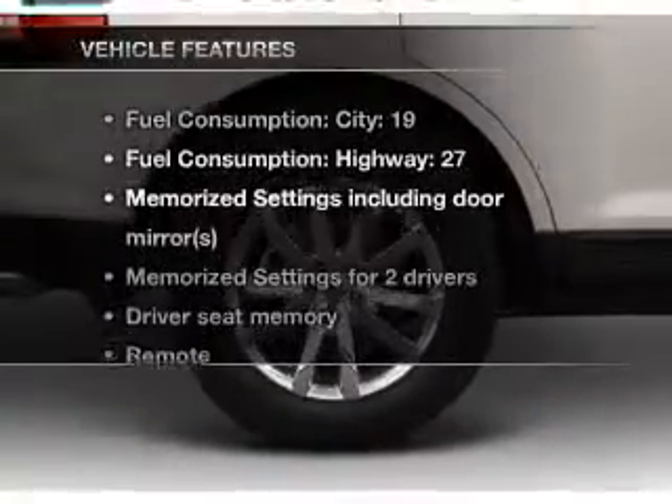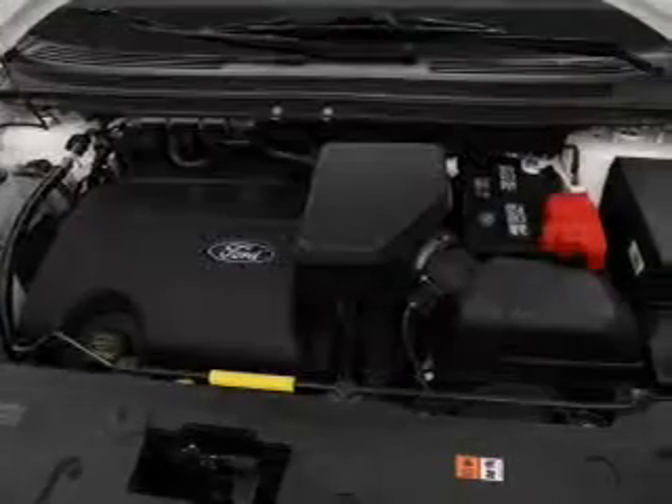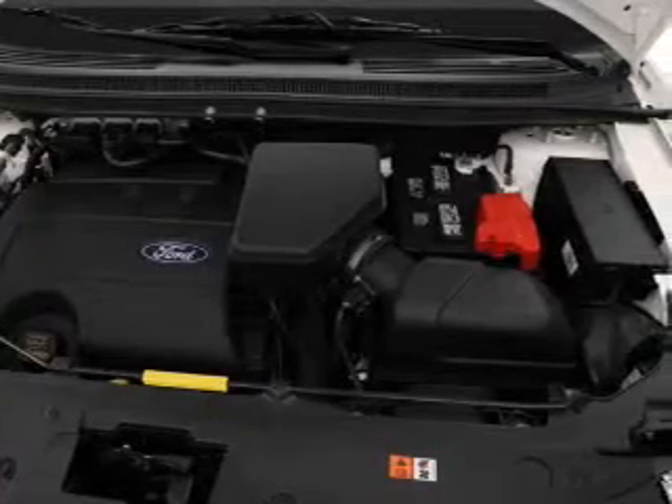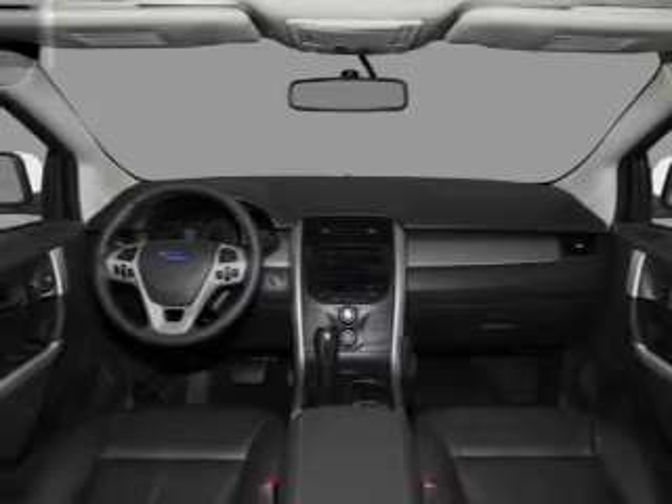And with these notable features, you won't want to miss out on the opportunity to own this amazing ride. Air conditioning, power door locks, power windows, power steering, cruise control, power mirrors, and an AM-FM stereo with a CD player.